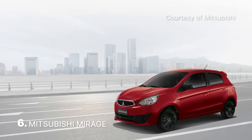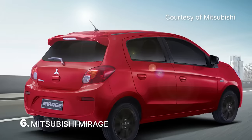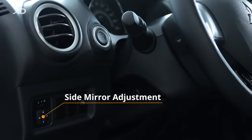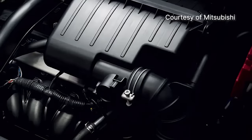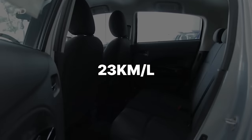Another popular hatchback to make it onto the list is the Mitsubishi Mirage. One of the few vehicles left that are locally assembled in the country, the Mirage brings with it a 1.2 liter three-cylinder engine that many have flocked to thanks to its frugal nature. While on paper the motor isn't the most powerful, it does match well with the Japanese hatchback, granting it a highway fuel economy rating of 23 kilometers per liter.